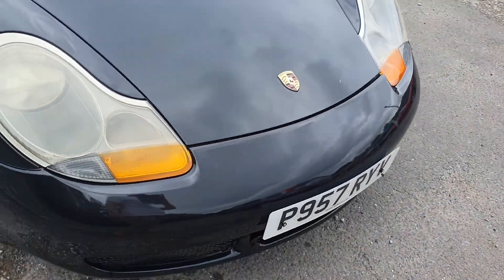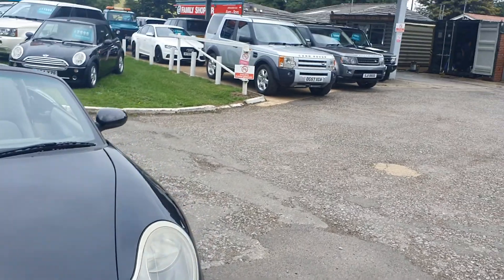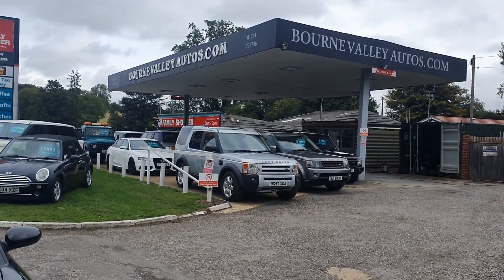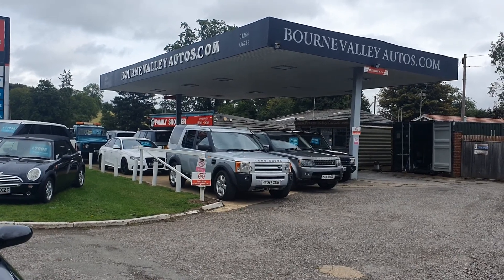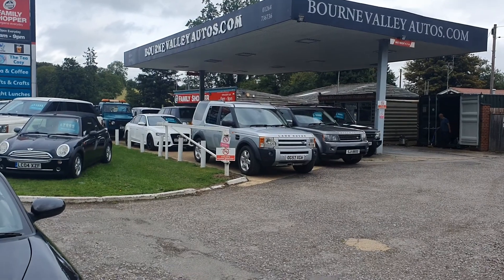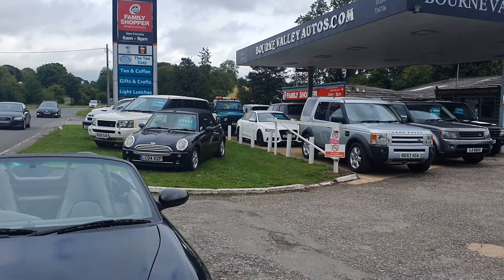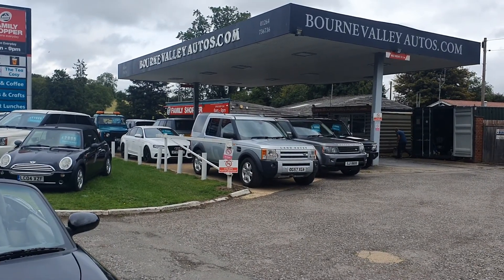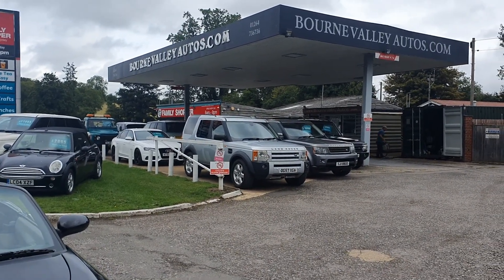Please do check out our reviews on BourneValleyAutos.com — we've got about 100 and something of them now. You'll see what we're like to deal with. We've been here 21 years. We don't normally do cars that have been in accidents or have insurance claims against them, but it came in part exchange. So check out its MOT history on the website and also our reviews. Take care!